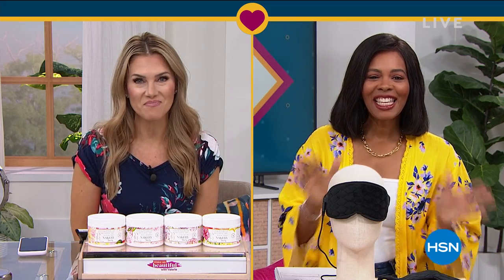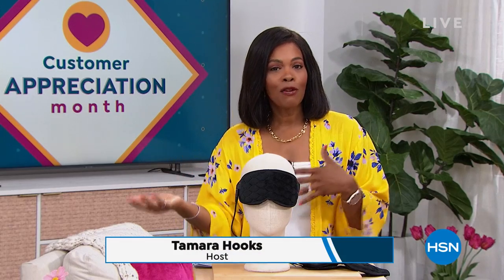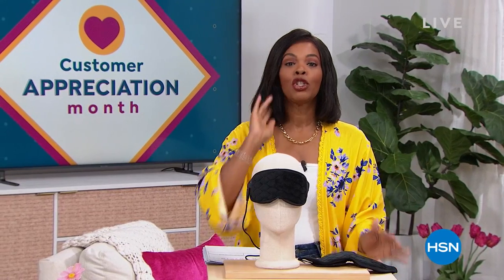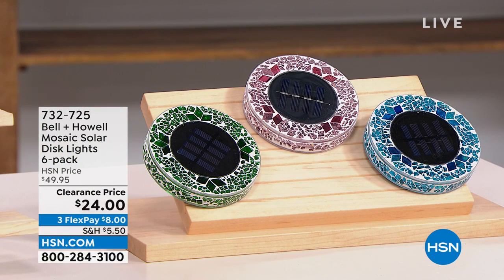So excited to see what you've got for us today. Thank you so much. It's going to be a hard act to follow. After all that amazing beauty, we're going to stay within the realm of self-care and doing some great things for yourself around the house. We've got some amazing clearance prices for your home and for yourself as well. I'm Tamara Hooks, your host. It's going to be two hours together this morning. It's customer appreciation month, still April, so we're giving you some of your favorites at prices that are just ridiculous.